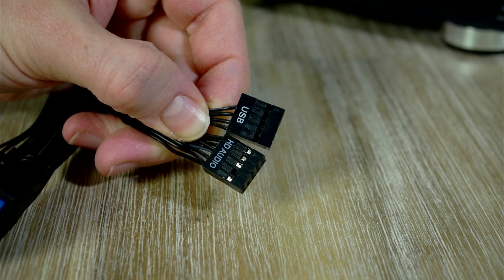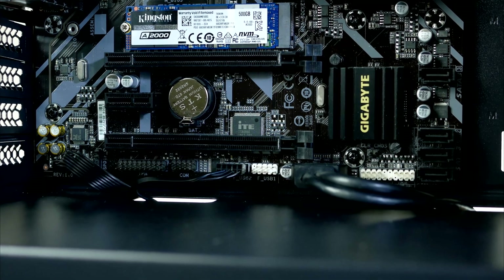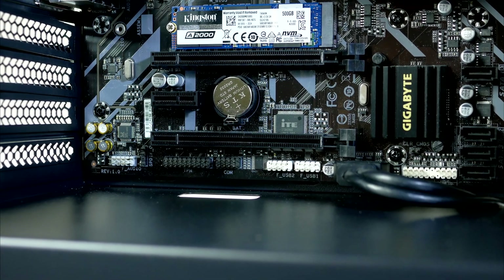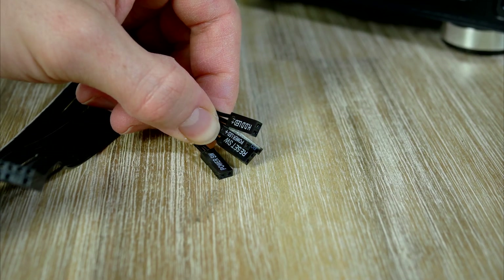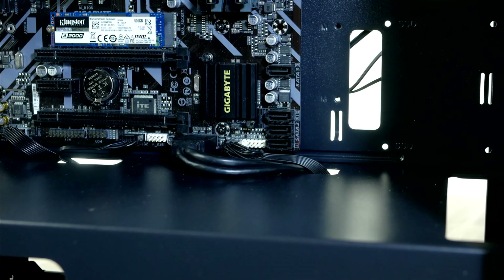Next, connect the USB 2 connector right next to the USB 3 connector. Moving on to front audio, this cable goes to the left side corner. Lastly, connect the front panel connectors found on the lower right side — this can be a bit tricky, so just take your time.